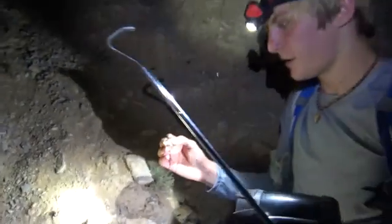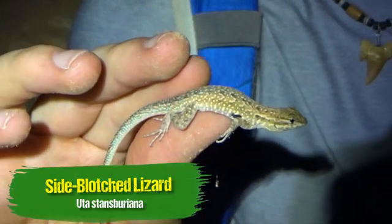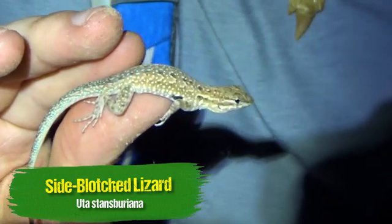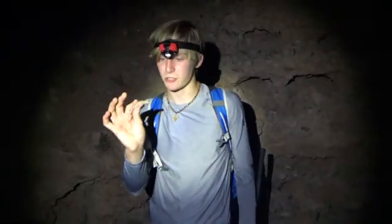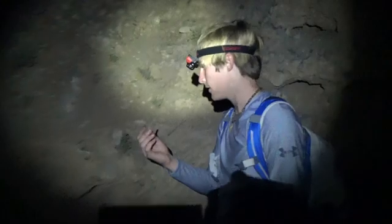Here we go — look at this. That's a side-blotched lizard. Very cute little guy, look at the blue on top of him. That is incredible. This is a very common lizard species here, kind of like fence lizards back home, really. Very similar build, a little bit less spiky, more smooth. Eating a lot of insects along here. Very cool — I love all these little lizards out here.